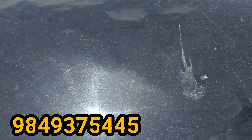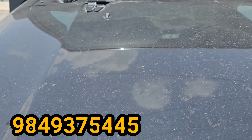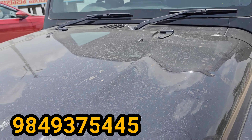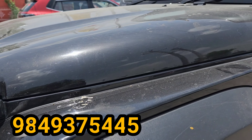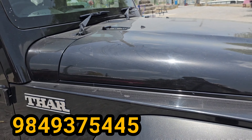This is a 2022 model. This model is a Mahendra Thar LX-D manual transmission 4WD 4SCT BS6 engine. Black color.